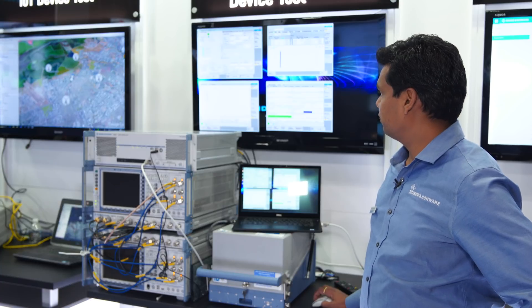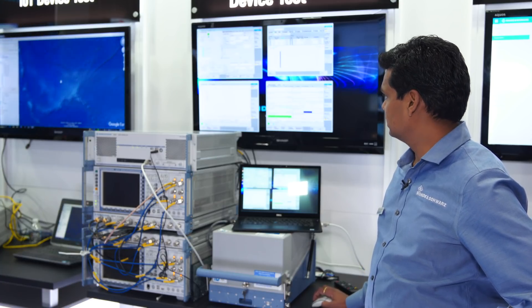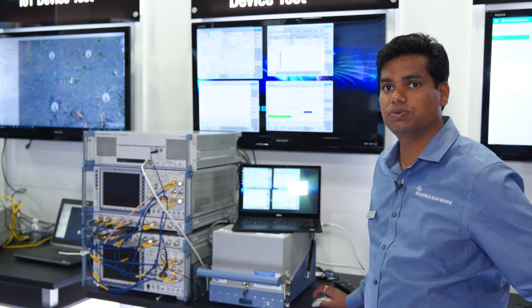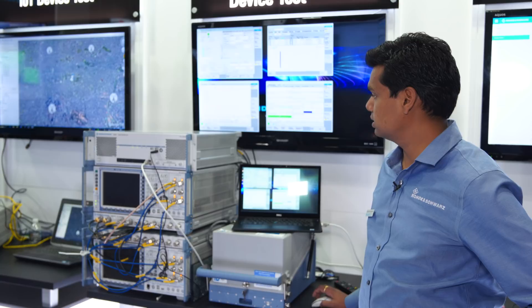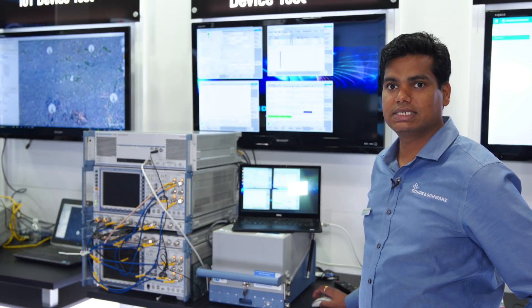And this is the RF testing. It has the ACLR and the EVM measurement. So this box can be used for throughput testing, power testing, and also RF testing. This is a single box solution for all your device testing.